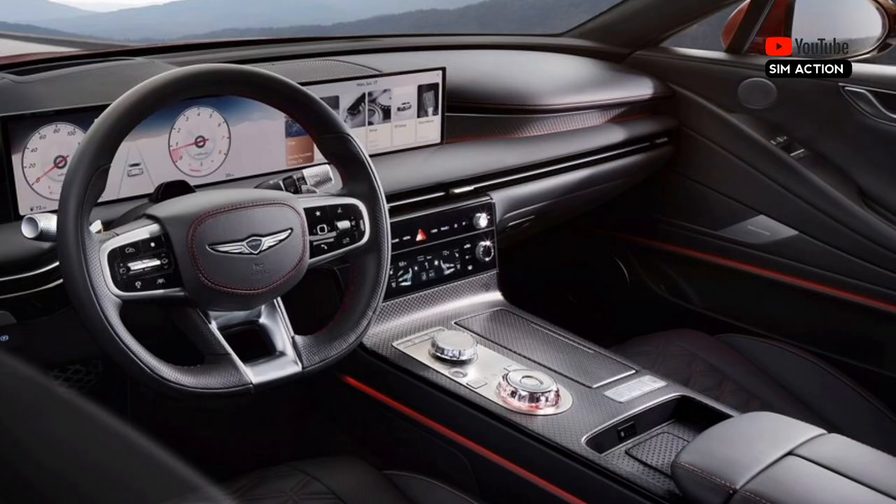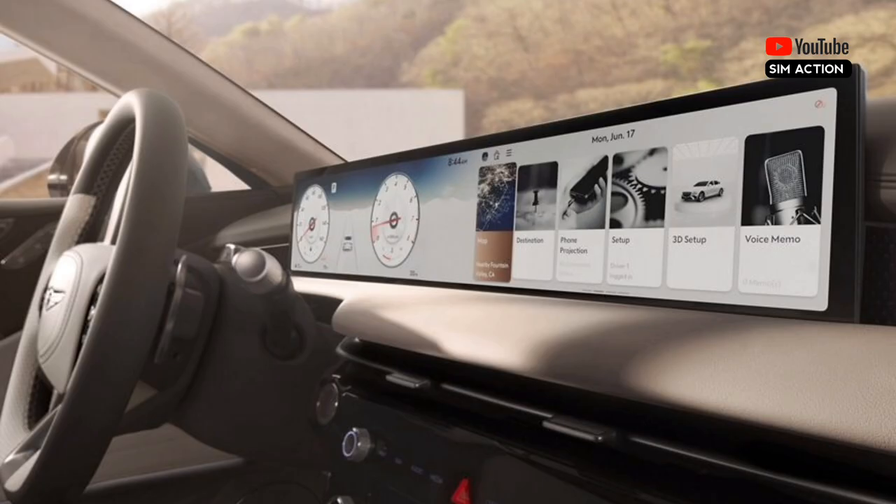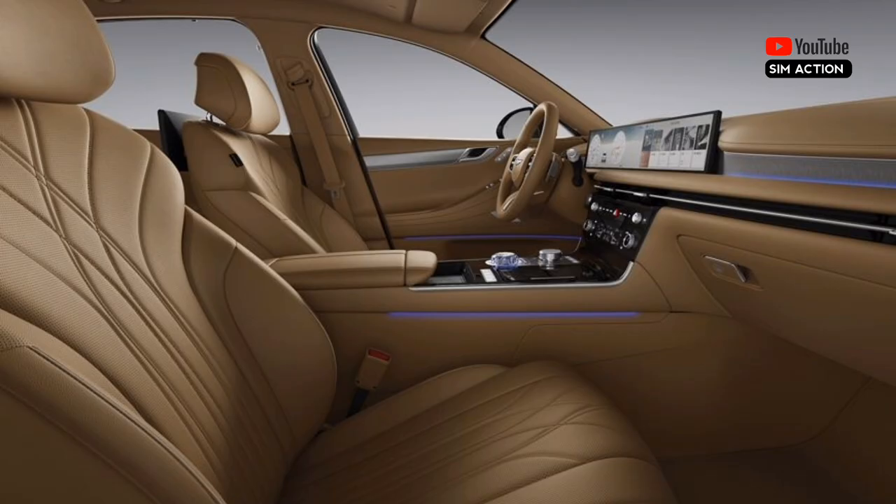Inside, the G80 gets more substantive changes. The dashboard has been reworked to fit a new, much larger 27.0-inch OLED display screen that stretches across much of the dashboard. A reconfigurable gauge display as well as the G80's infotainment interface are both crisply rendered. New touch-sensitive climate controls are integrated neatly at the base of the center console.